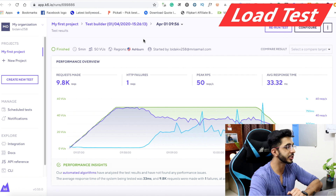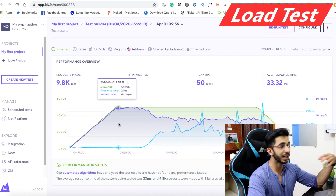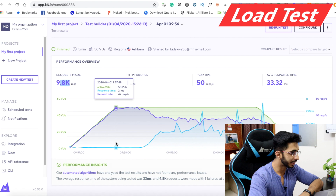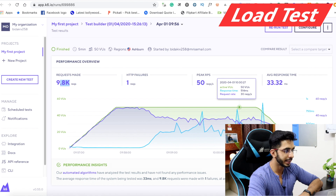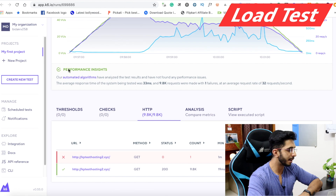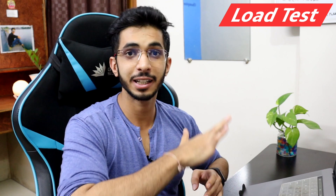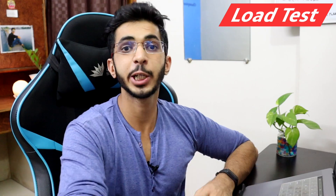For the US shared hosting load test, I had 10,000 requests and only one request failed. My average response time was 33.32ms. The US server is a bit better and more efficiently tuned.